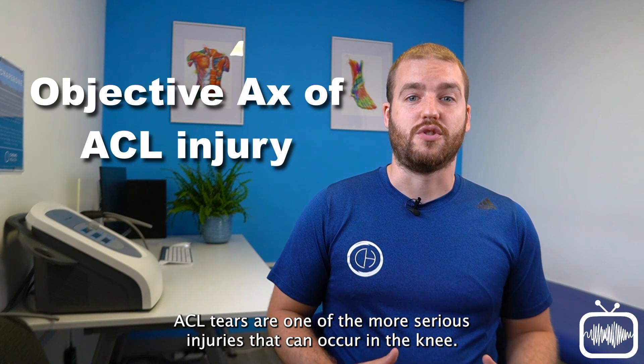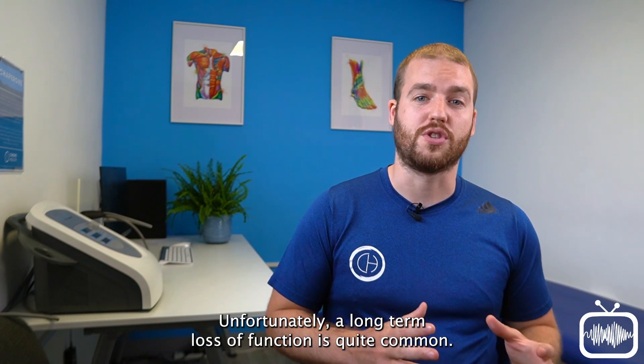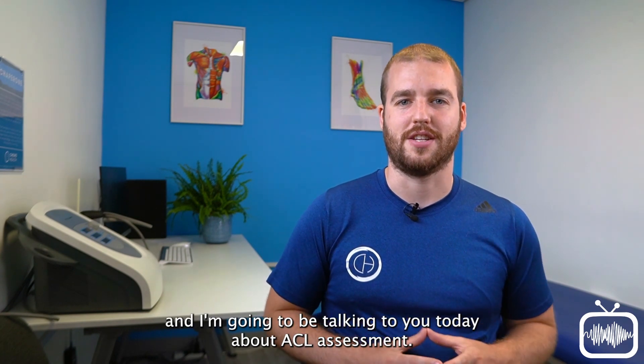ACL tears are one of the most serious injuries that can occur in the knee. They take a long time to recover from regardless of whether they're operated on or not, and unfortunately a long-term loss of function is quite common. Hi, I'm Mark Reid from Physiomatters and I'm going to be talking to you today about ACL assessment.